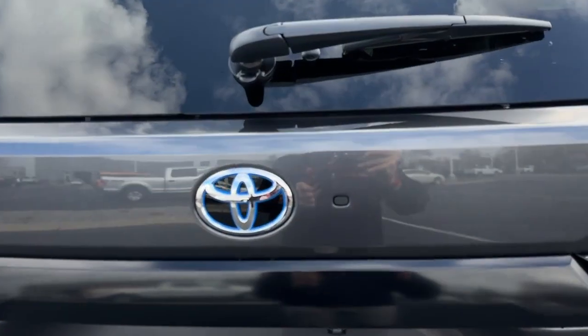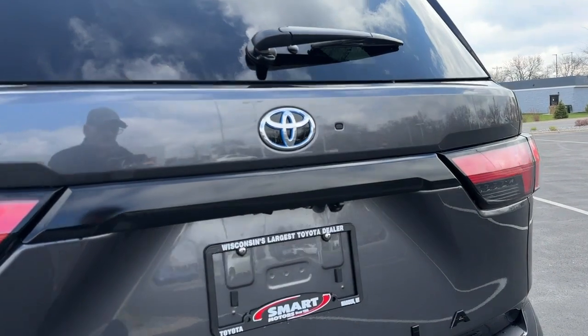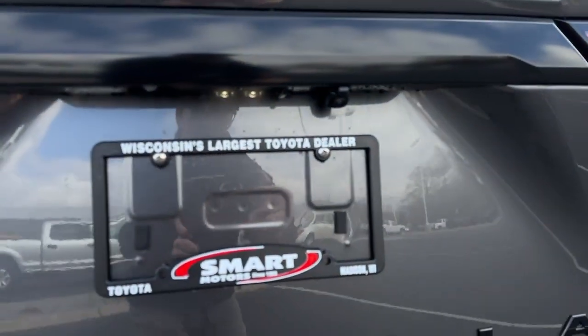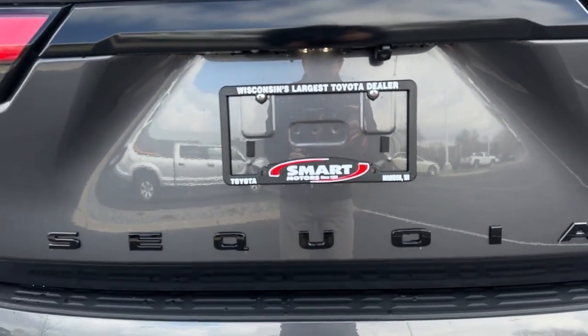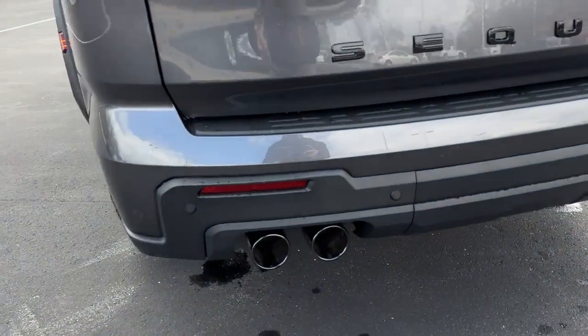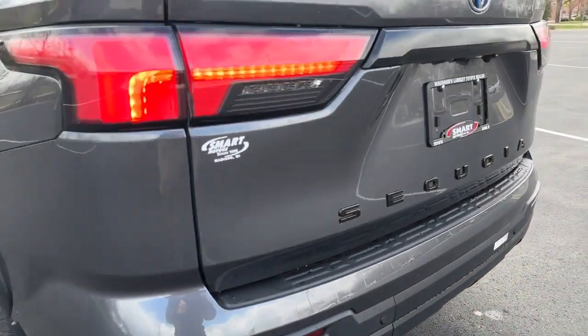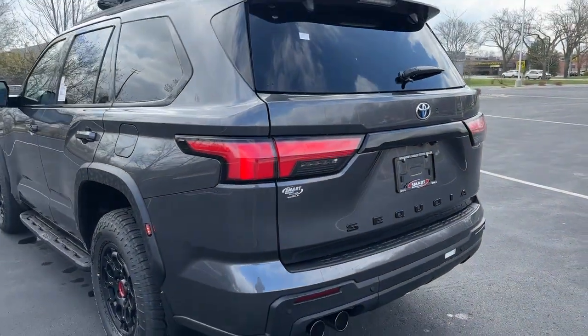It's got the blue halo on the logo because it is a hybrid. That's a power liftgate with a backup camera. The TRD Pro has the black Sequoia applique, blacked-out dual exhaust on the driver's side. Backup sensors are standard and it's pre-wired for trailer towing.